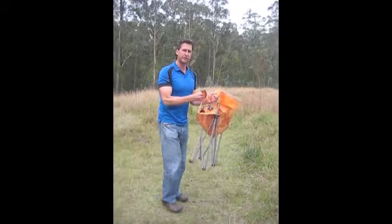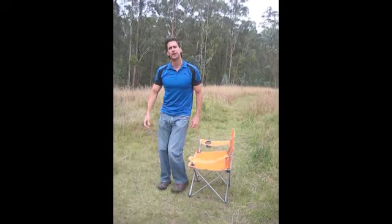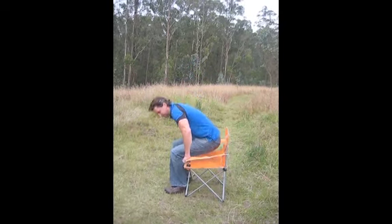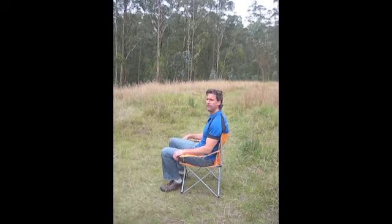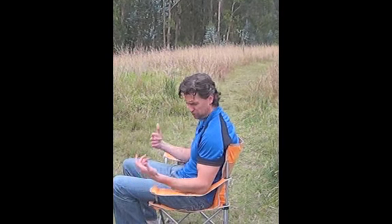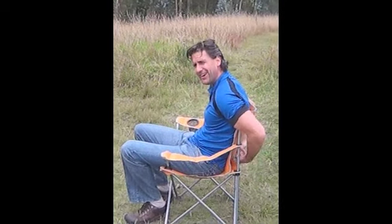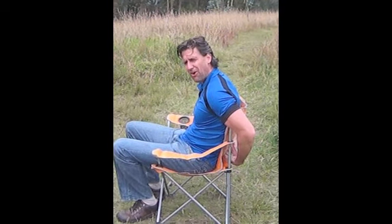Here we have a traditional camp chair. You can see it's lightweight and convenient. But is it comfortable? Look what happens to my posture and spine. I sit down and relax and slouch over. Look at my shoulders — they're hunched forward. My chest is in. My lower back here is bent over like a ball.